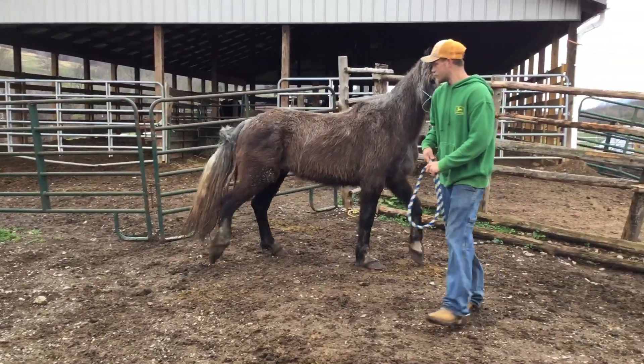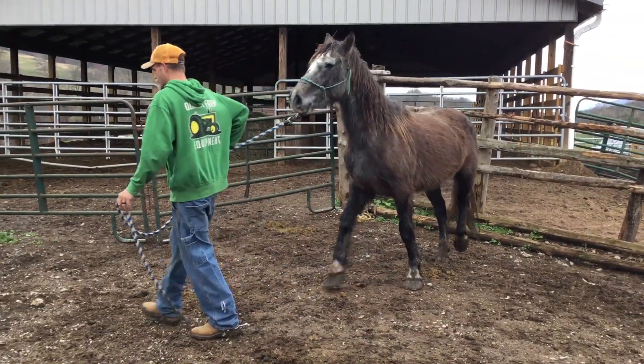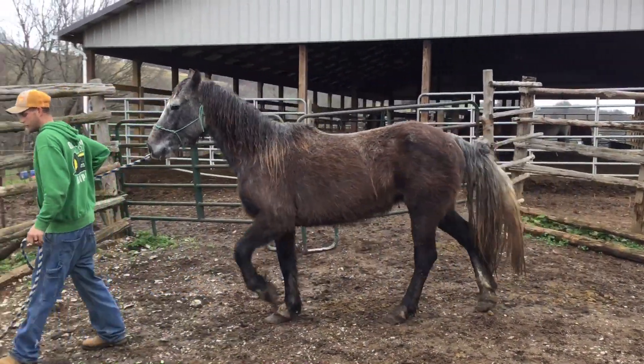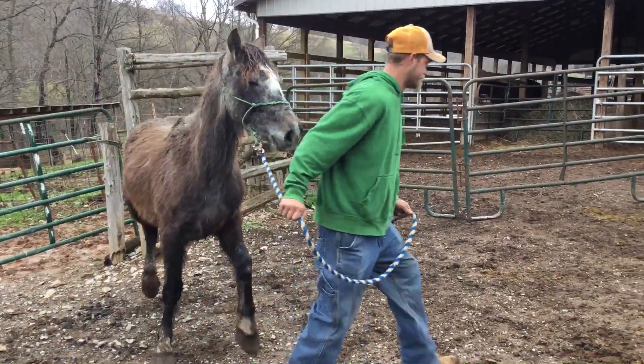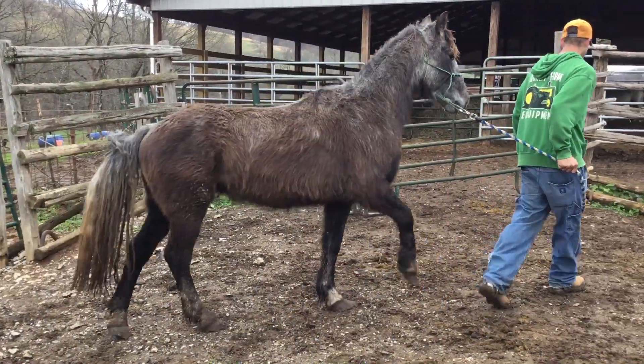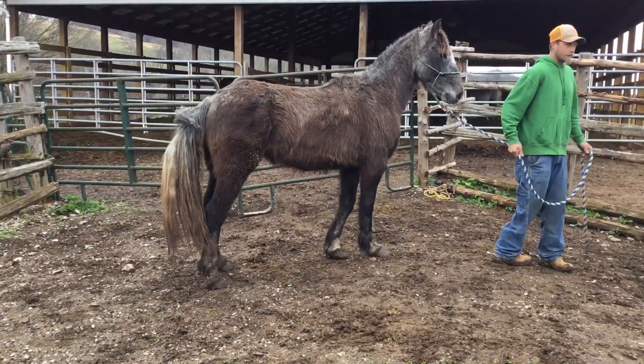Probably wearing a number three shoe there, the way his feet is. This horse had been saddled, had lots of groundwork done. He's still snorty and blowy, but lots of training there to make you a nice horse.